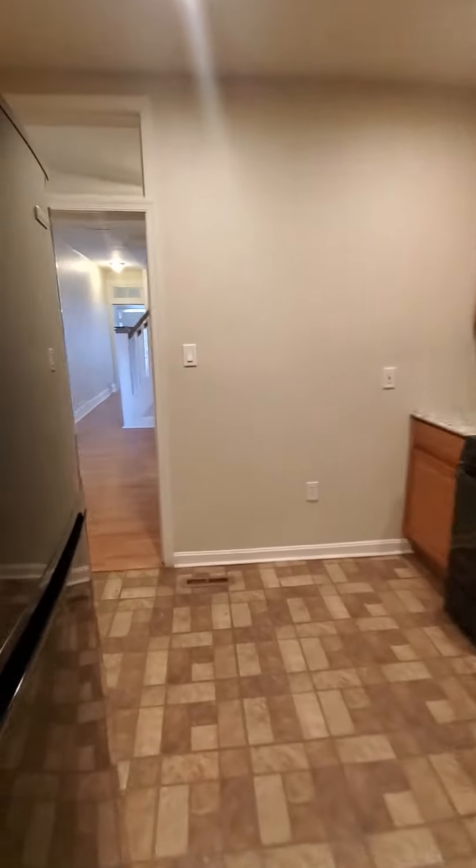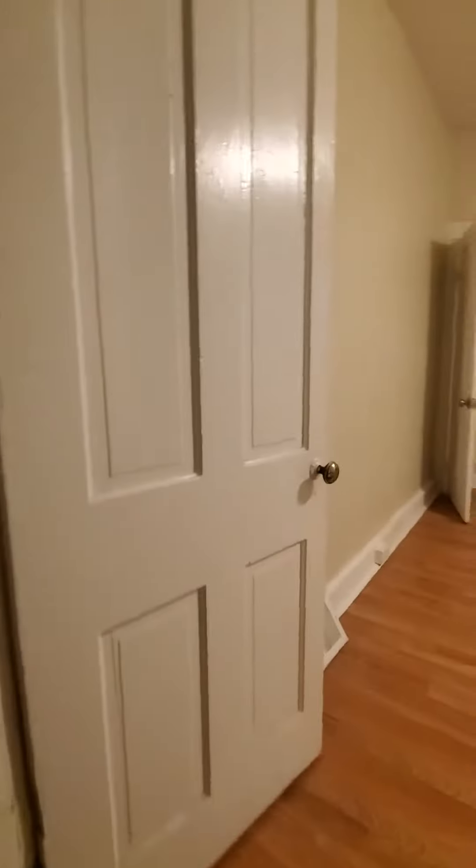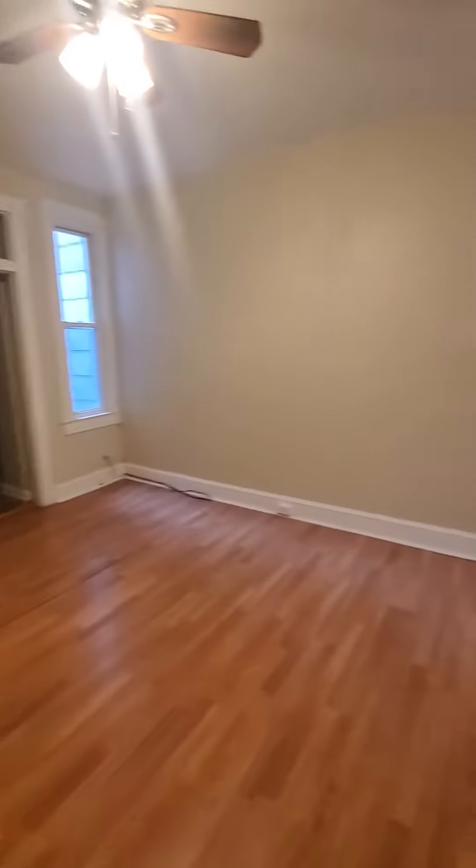We have a fenced-in rear yard and a small rear porch — does need to be cleaned up. Let's go down to the basement first. The basement is unfinished, pretty much for storage space. You have a washer and dryer hookup in the rear, and additional storage space. That's going upstairs.